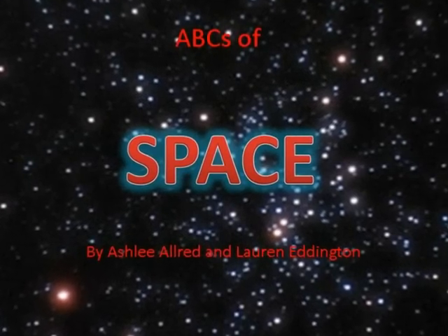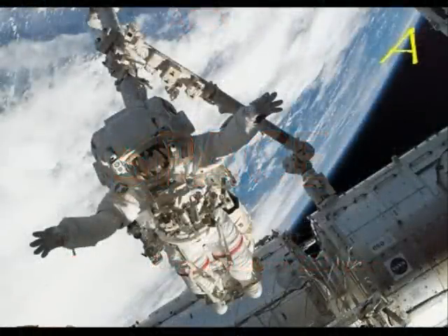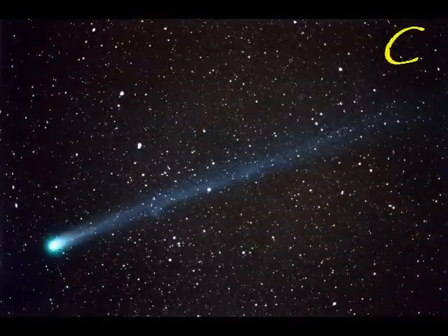The ABCs of space! A is for astronaut that explores outer space. B is for black holes that suck everything up like a vacuum. C is for comet that streaks across the sky.